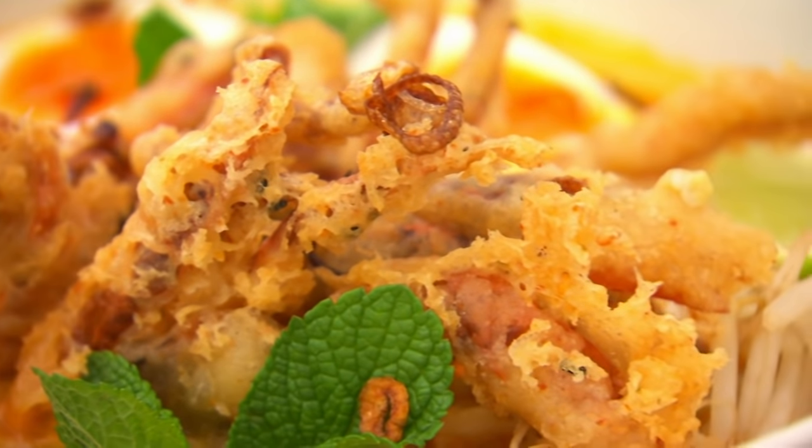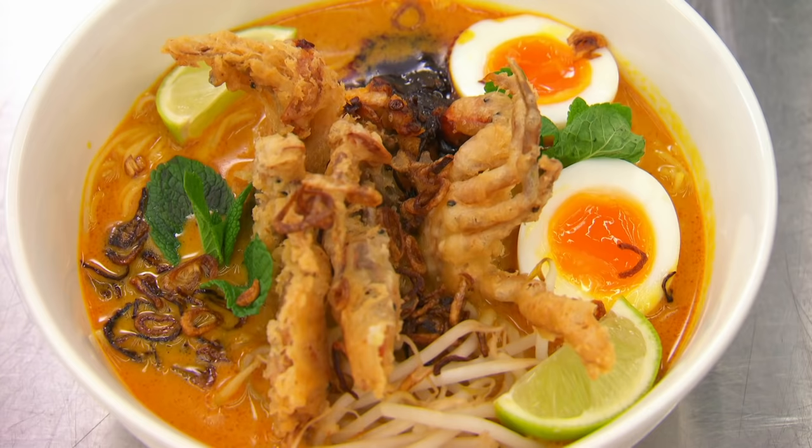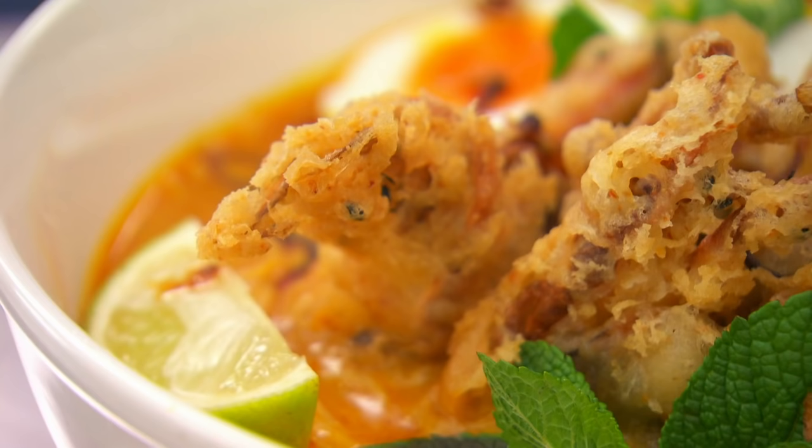The judges continue: 'It's crunchy on the outside, soft on the inside. That's the seven spice giving a bit of fire to your palate. Then everything gets calmed down by a bit of egg yolk. The broth is creamy, slightly smoky, peppery. Your little bits of shallot are giving crispy bitterness. And your crab is an absolute triumph.'